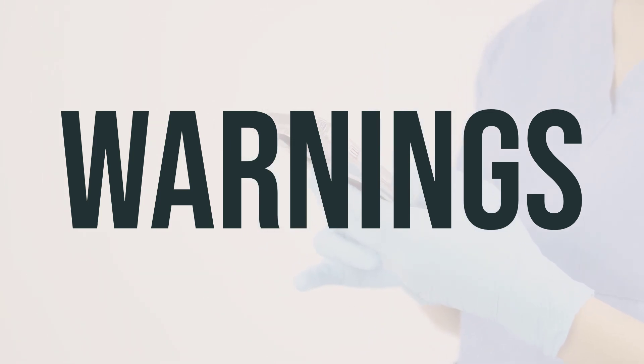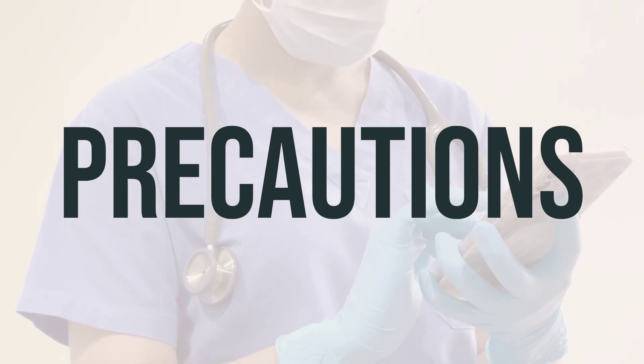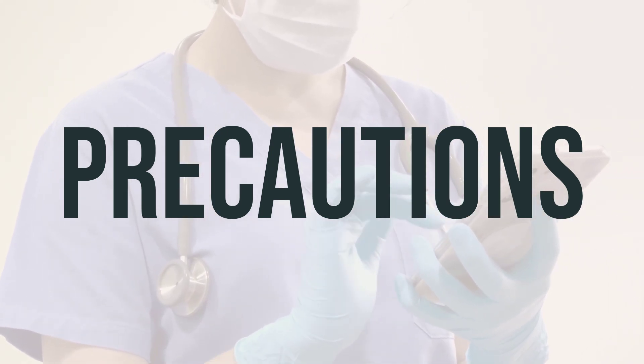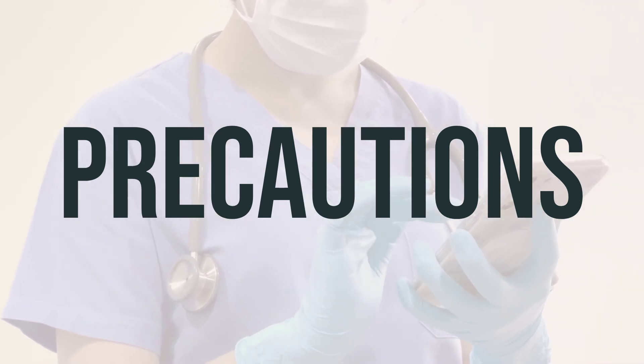It's best to keep this product in a safe place where children cannot access it. If you have any concerns or questions, it's always a good idea to consult with your doctor. Before using lidocaine, it's important to let your doctor or pharmacist know if you have any allergies, as this product may contain ingredients that can cause allergic reactions.